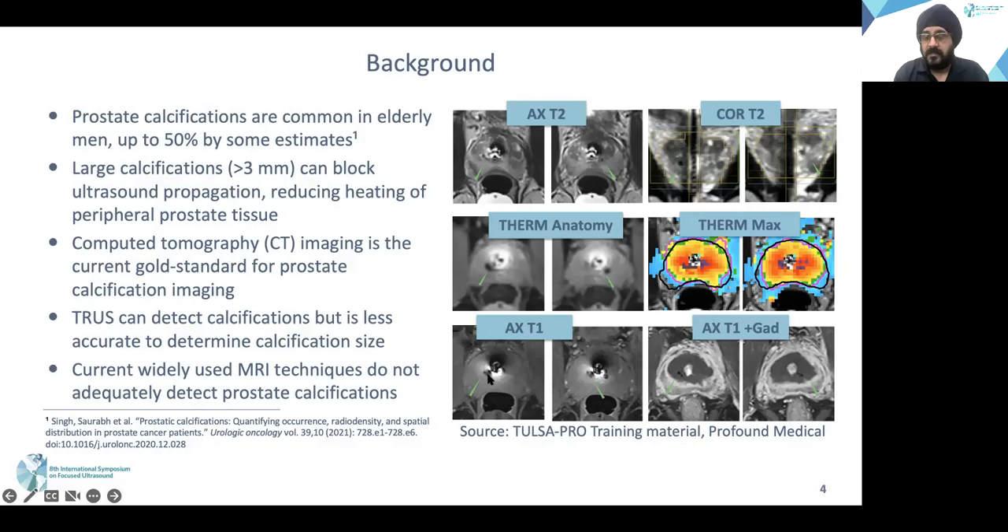This is the appearance of the calcifications on the post-treatment axial pre-contrast T1-weighted images. You can see the under-treatment with persistent enhancement of the tissue beyond the calcifications on the post-contrast post-treatment images.